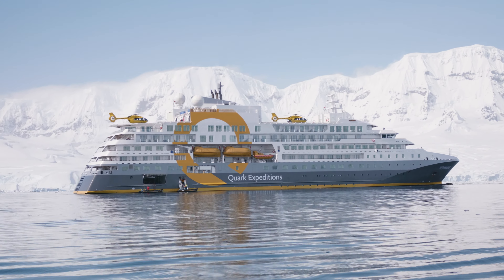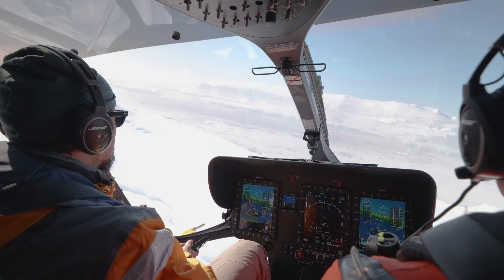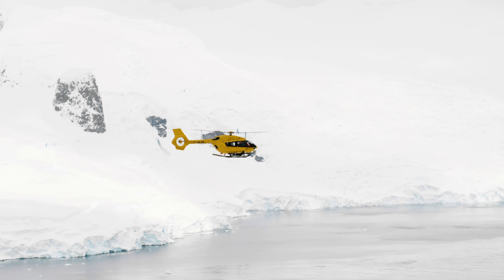Ultramarine is purpose-built to go further and explore via land, sea and air. Once you get up above, you realise how small we are and how immense this environment is that we're exploring.